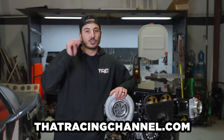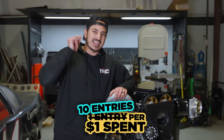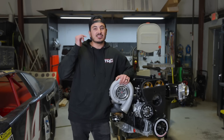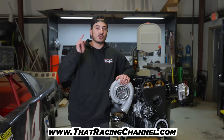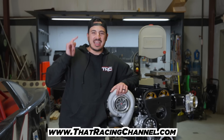For our special launch week bonus, we're offering an incredible 10x bonus — for every dollar you spend, you get 10 entries. We've also released some brand new merch for this drop. Everything is on our website and ready to ship. Some items are super limited, so don't wait — grab them right away before they sell out. For the full details on this giveaway, make sure to visit ThatRacingChannel.com.